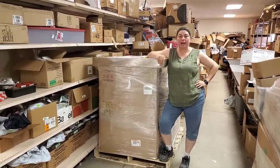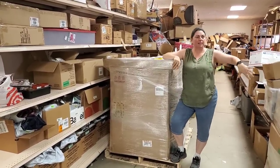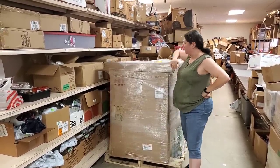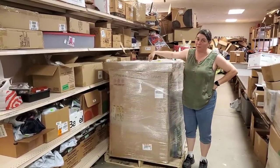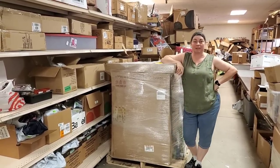Hey everybody, Heather from Hooked on Picking here. I've got a pallet — I know you love it when I unbox pallets. We just got these delivered: this one and then two more on the side. We're going to unbox the whole thing and find out what's in here. This huge box on top probably won't be shipped — it'll go in the store — but we've got a lot of other things we can put on hookedonpicking.com.